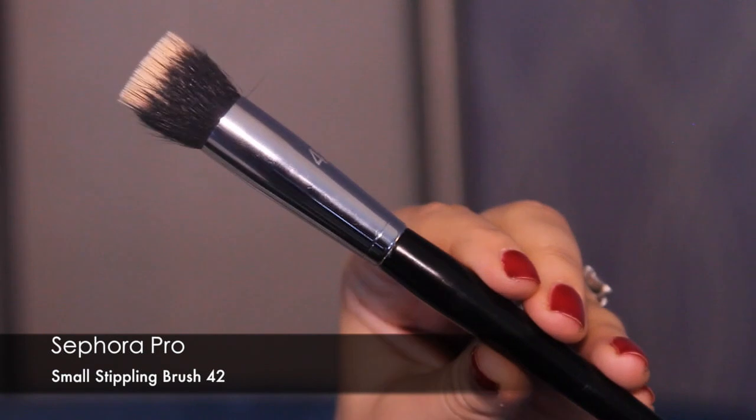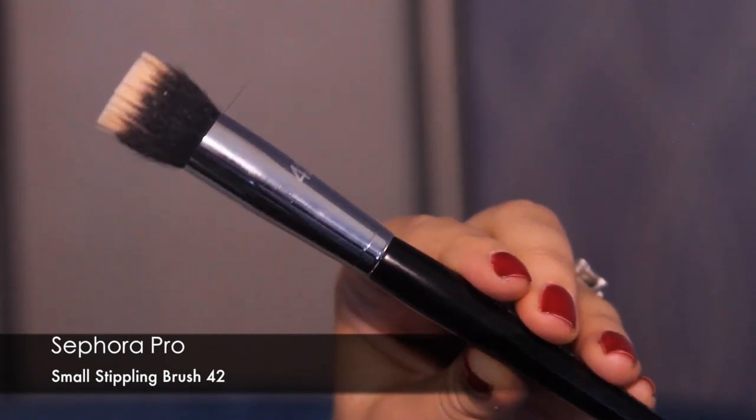My next one is a brush, and I know this sounds really bizarre, but since I bought this brush I don't use any other brush for my foundation. It's the Sephora Pro Small Stippling Brush 42. I used to use a brush that got discontinued by an obscure English brand, but now I have like three of these and I don't use anything else. I don't necessarily even always stipple with it — I just love it to apply foundation with. It's easy, quick, and looks nice.